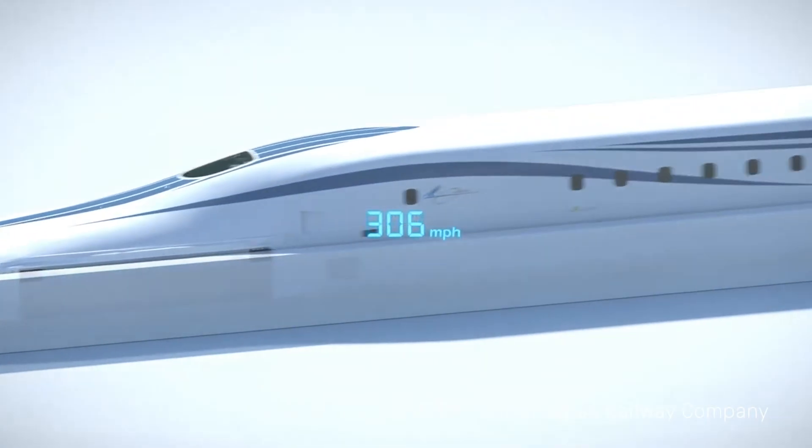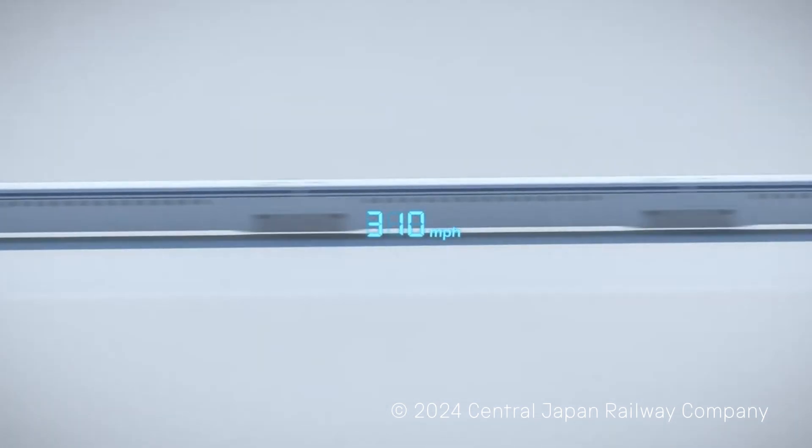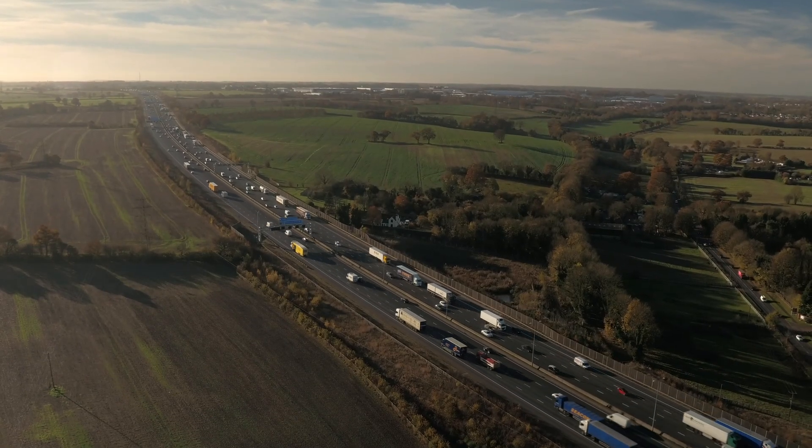That's 375 miles an hour, more than five times as fast as a car can go on the motorway.